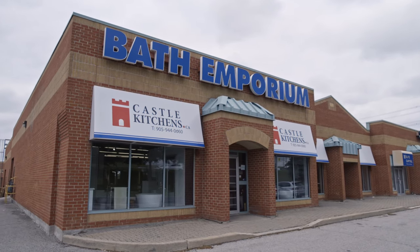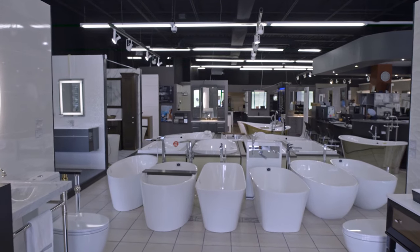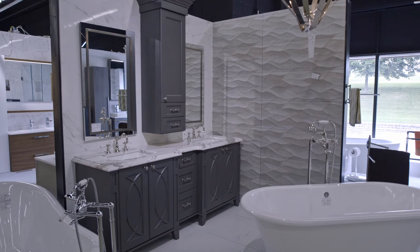Welcome to the world of Bath Emporium and Castle Kitchens. From the moment you step into our 14,000 square foot showroom, you'll feel confident that you've come to the right place for your bathroom and kitchen needs.